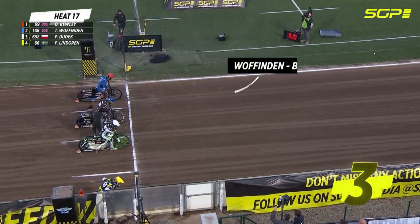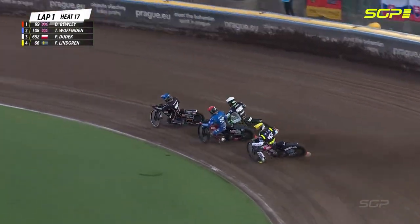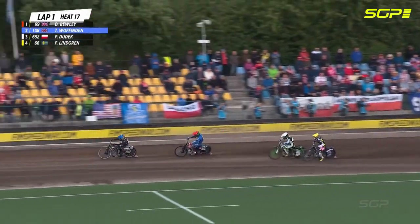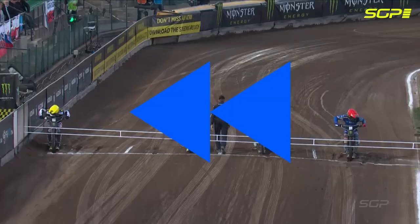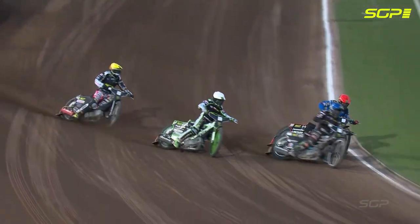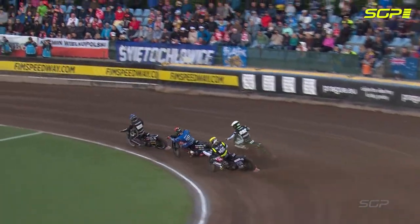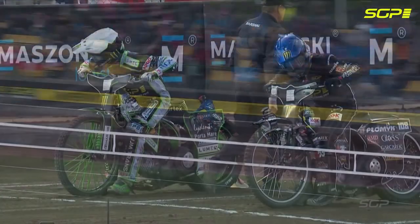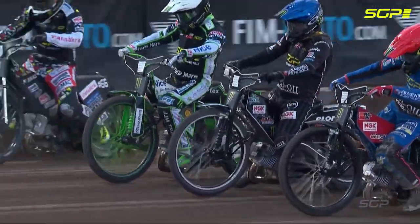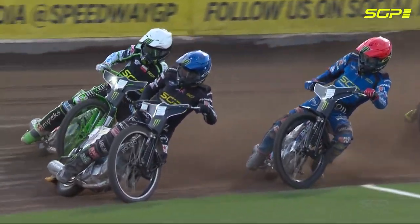Green light on, away they go — Dan Bewley makes a good jump but Wuffenden, what a run to the first corner. Didn't make the start but the bike drove really nicely. Wuffenden from Gate 2 doesn't make a perfect jump, the bike's spinning a bit, but he's determined to get to the corner and pulls clear. Great ride from Dan Bewley — rides across the front of Dudek leaving the first turn, but Wuffenden pulls clear going into the corner.